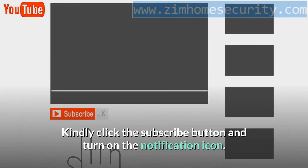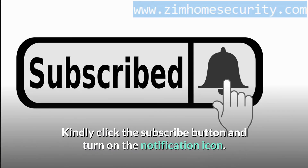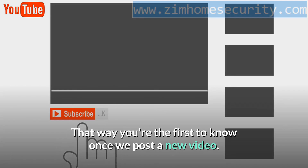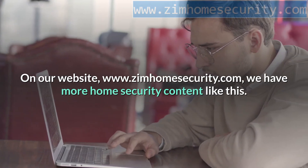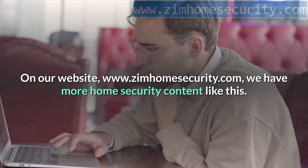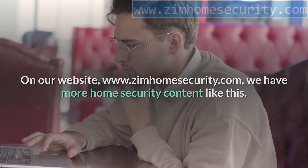Kindly click the subscribe button and turn on the notification icon — that way you're the first to know once we post a new video. On our website, www.zimhomesecurity.com, we have more home security content like this. Be sure to visit.